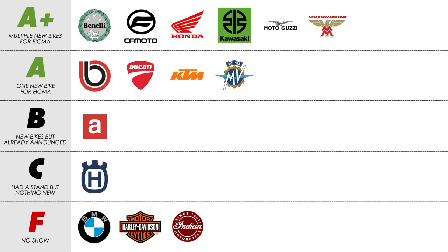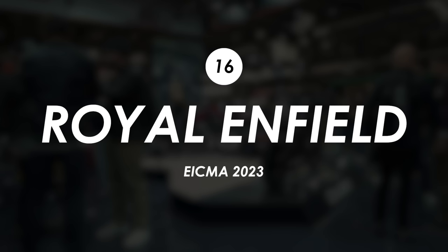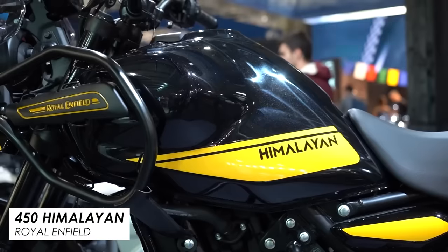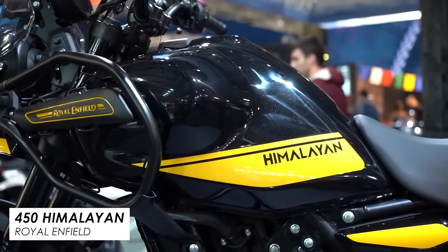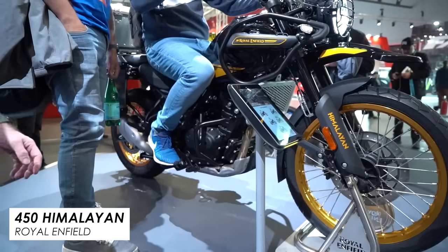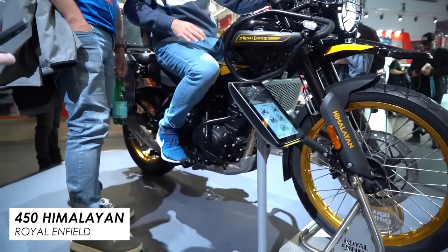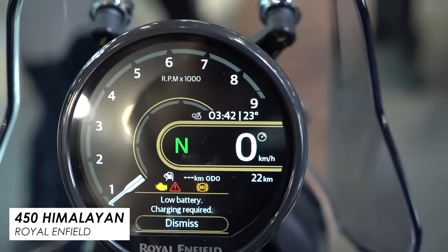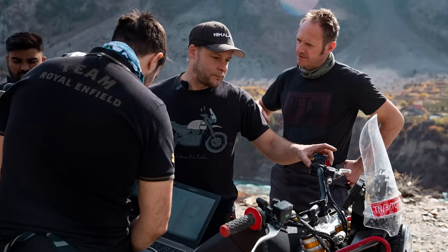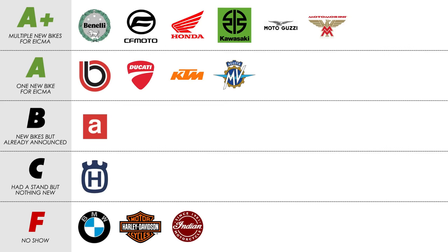Royal Enfield brought their new 450 Himalayan and it looks like a good step up from what was previously a very basic bike — more power, more tech and a completely new chassis, making it much more competitive with other mid-to-small adventure bikes on the market. Plus there were some new colours for the 350 Meteor and a peek at their HIM-E electric Himalayan test bike which looks pretty exciting, so they get an A.